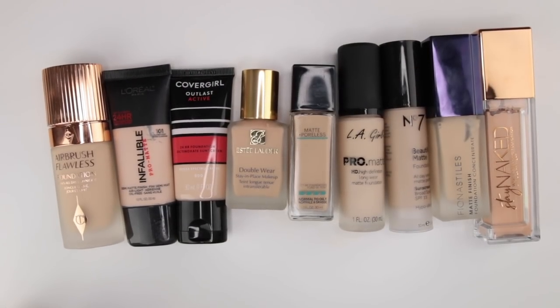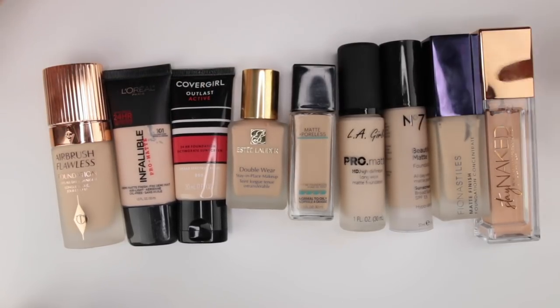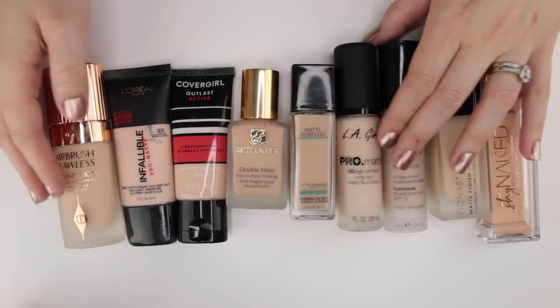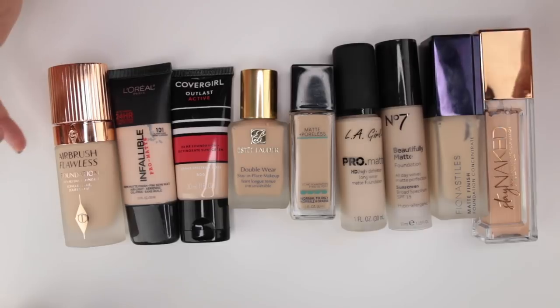Now for matte foundations. Matte is not my favorite finish — I only like mattes that are natural-matte where skin still looks like skin, as opposed to mattes that are incredibly drying. I have normal skin that goes slightly drier in winter, so I don't need a heavy-duty mattifying foundation.